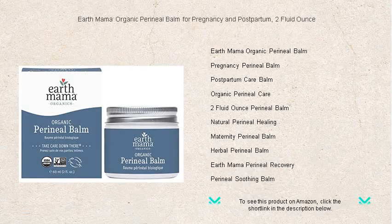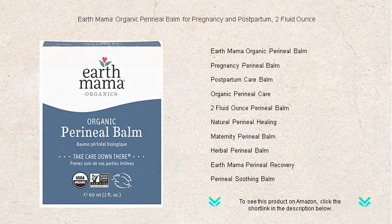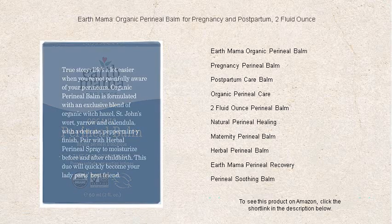Expecting mothers and new mamas, embrace the soothing touch of Earth Mama's organic perineal balm. Designed with your delicate needs in mind, this comforting balm is crafted from organic herbs and oils to provide natural relief and recovery before and after childbirth.